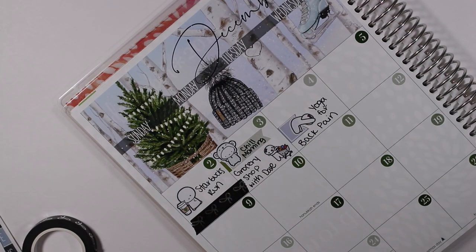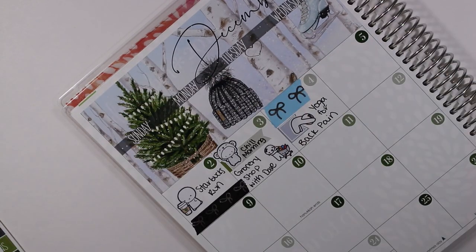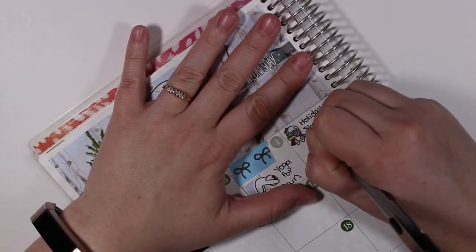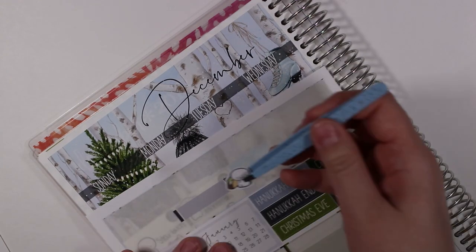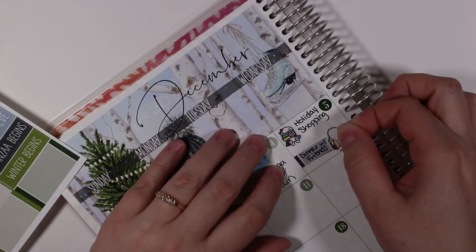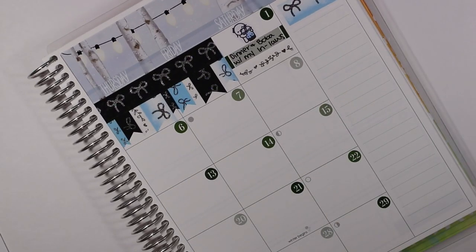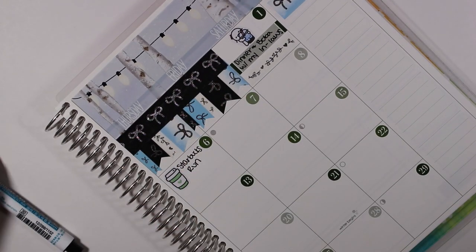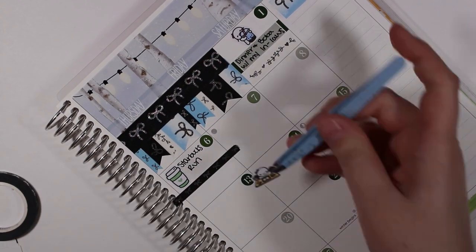If you'd like I can link that yoga video down below — it's from Yoga With Adrienne and it's absolutely amazing. On the fifth I marked that I went holiday shopping and then afterwards had dinner with friends. On the sixth I marked a Starbucks run with a coffee cup from the Coffee Monsters Co., and to separate out the two highlights I used another strip of Simply Gilded washi — the five millimeter black with silver bows — and then marked that I organized my desk with a sticker munchkin.